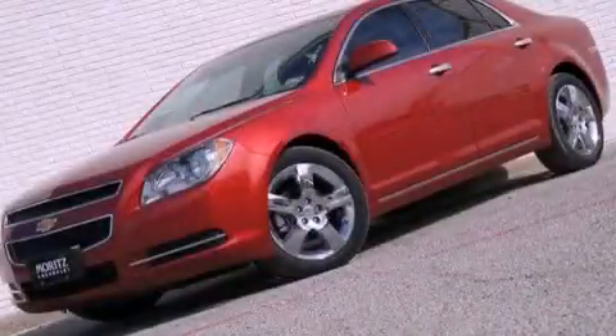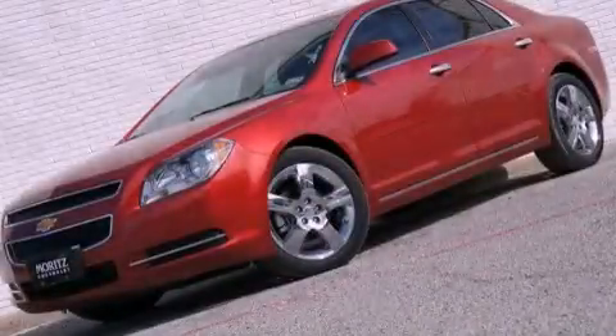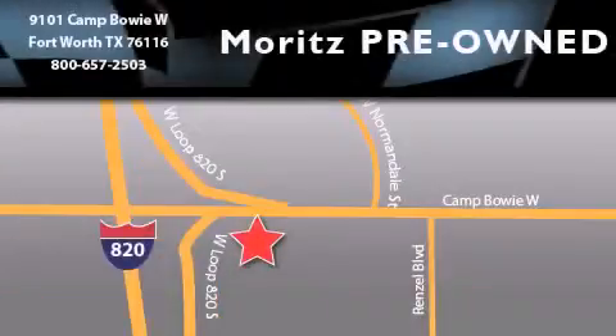Please contact us today. Moritz Chevrolet Chrysler Jeep Dodge is located at 9101 Camp Bowie in Fort Worth. Our goal is to exceed all of your expectations to ensure that you'll return for future visits.